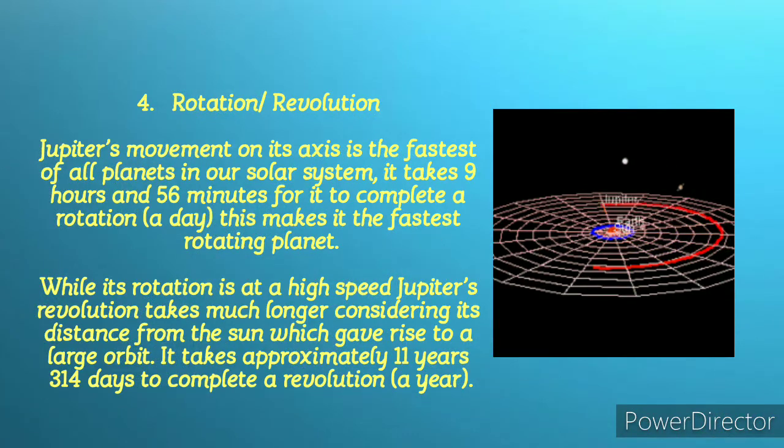For fact number four, we have rotation and revolution. Jupiter's movement on its axis is the fastest of all planets in our solar system. It takes 9 hours and 56 minutes to complete a rotation — a day — making Jupiter the fastest rotating planet. While its rotation is at very high speed, its revolution takes much longer, not just because of its speed but also because of its distance from the sun, giving rise to a larger orbit. So it takes approximately 11 years and 314 days for Jupiter to complete a revolution.